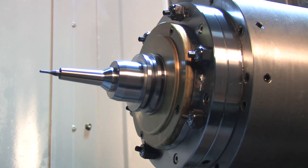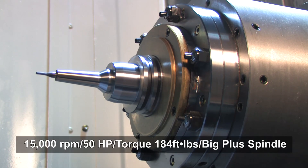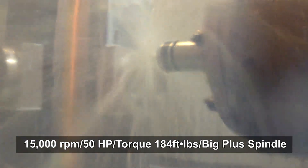Finally, the HMC 400 boasts a powerful, high-torque, and highly rigid 15K Big Plus spindle. Reaching cutting speeds of 15,000 RPM with 50 horsepower, faster machining of a variety of materials is a given.